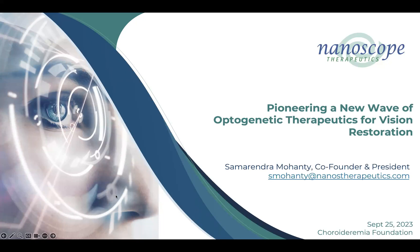Thank you, Beth and Kathy, for inviting me and this opportunity to speak to your audience and the patient groups. My name is Samar Mohanty. I'm co-founder, president and chief scientific officer of Nanoscope Therapeutics. Today I'm going to speak about the optogenetics approach, which we and others are advancing, and give you an update on our programs — not only on RP, but on Stargardt as well. We foresee this to be a mutation-agnostic approach for multiple inherited retinal disorders as well as for advanced AMD.